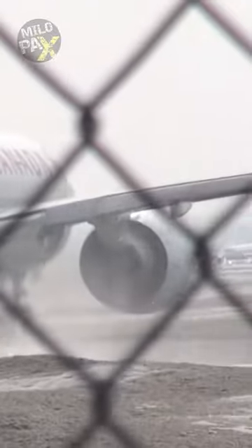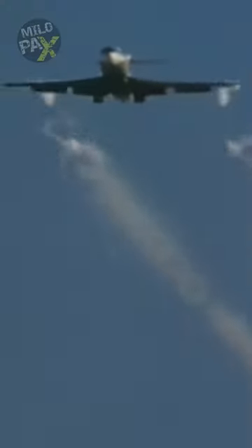When an aircraft slices through the sky, its wings generate a disturbance called wake turbulence. This phenomenon consists of two key components: jet wash and wingtip vortices. Jet wash is the high-speed exhaust expelled by jet engines, powerful enough to flip cars, but fortunately it dissipates relatively quickly. On the other hand, wingtip vortices — the swirling whirlwinds created by the wings as they generate lift — can linger in the air for up to three minutes.